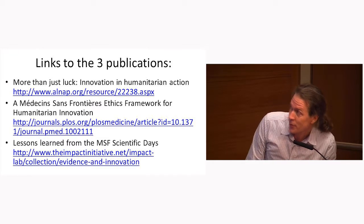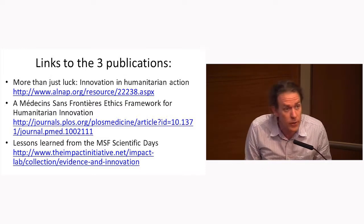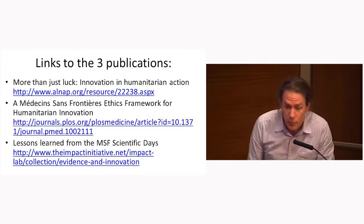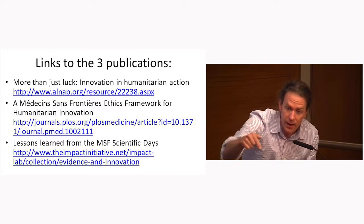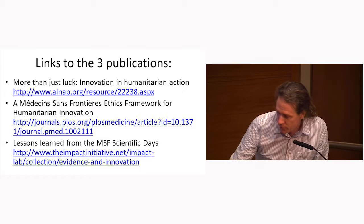To wrap up — there are three publications which summarize a lot of what's been said today. I've watched this day for three years now, and this year I was really impressed — almost all of the projects were clearly following this kind of advice. It almost feels like job done — so here's an option for moving on next year.